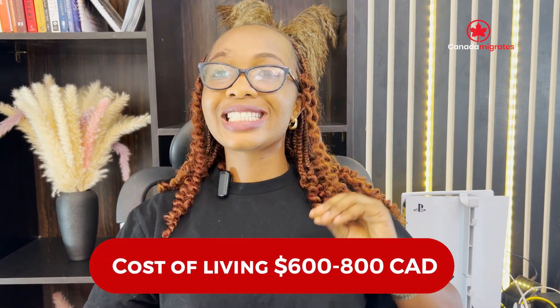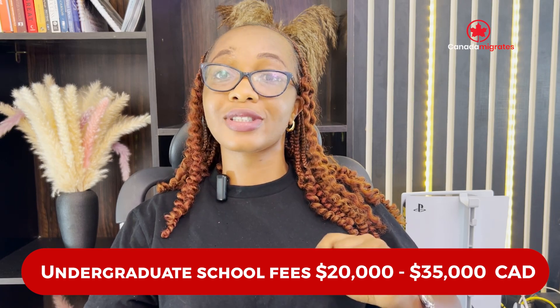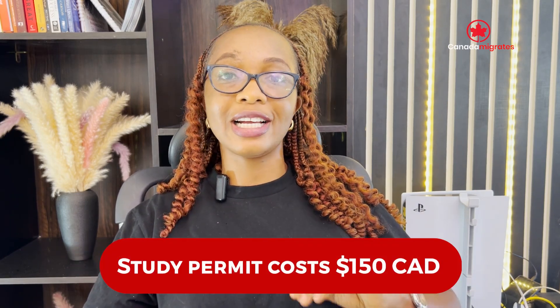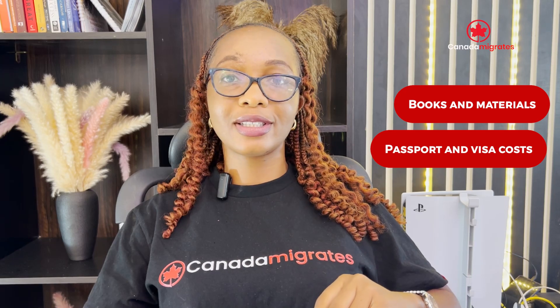Cost of living is approximately $600 to $800 Canadian dollars monthly. Undergraduate school fees are a minimum of $20,000 to $35,000 Canadian dollars. Postgraduate fees are a minimum of $10,000 Canadian dollars. Study permits cost $150 Canadian dollars. There are other factors that affect the cost of your study in Canada, including housing and utilities, local transportation, food and drink, clothes and other supplies, entertainment, books and materials, and passport and visa costs.